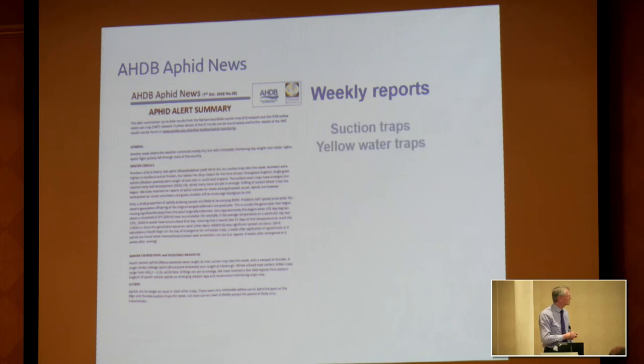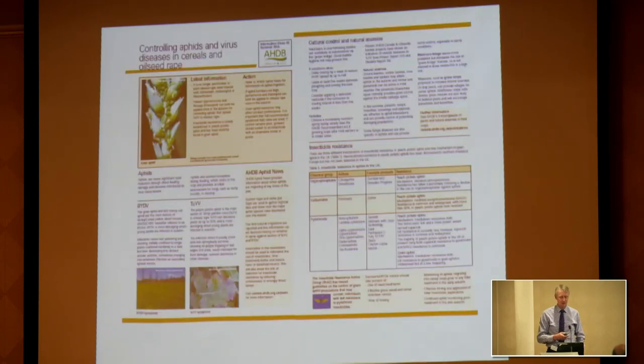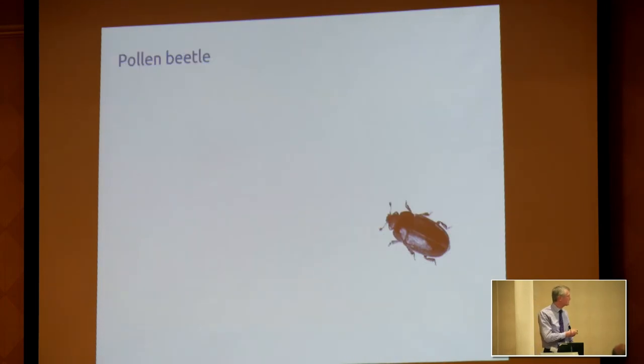These weekly reports combine suction traps and yellow water traps for potatoes, and in some instances we can get information for sugar beet. We will also include virus warnings, monitoring the level of virus in some of the aphids and feeding that through. Information is available on fact sheets.